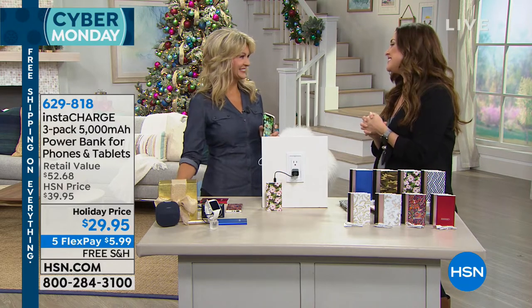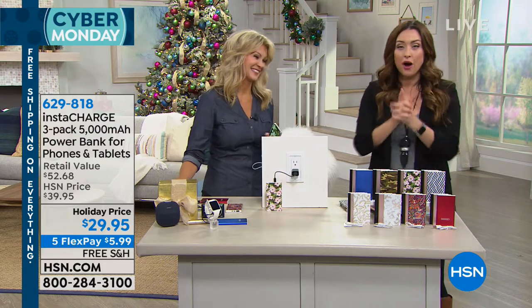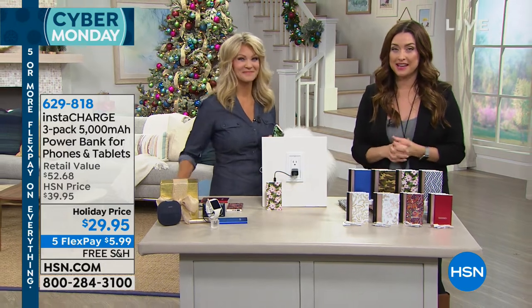Thank you, Leah. Happy Cyber Monday! Stay in the ordering process and stay right here — we've got more Cyber Monday coming up.